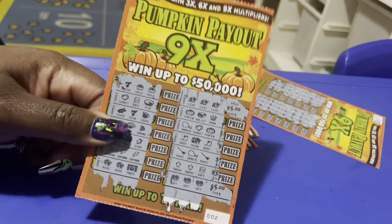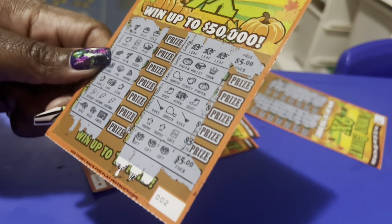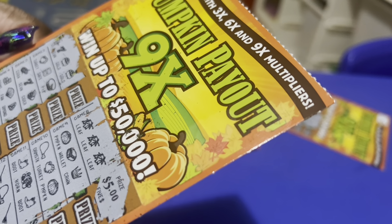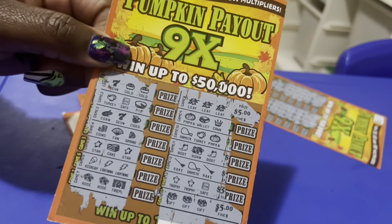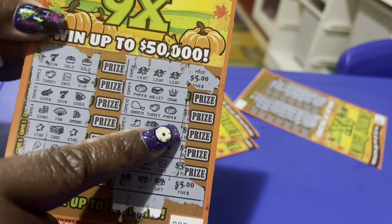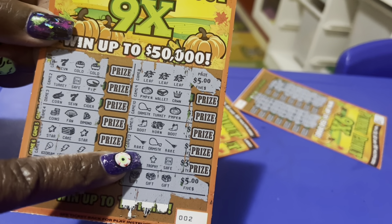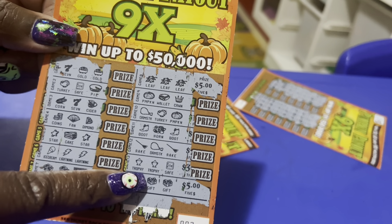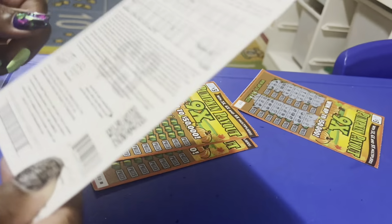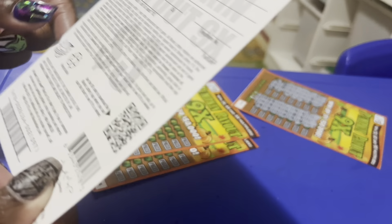So now we're only down two dollars. Both of these are winners — we won ten dollars off this one, and I spent $12 total. I do have a pumpkin in there but the two others didn't match, so that's why it didn't give a pumpkin bonus. You need two matching symbols AND a pumpkin in the same game. But I'm happy with that!